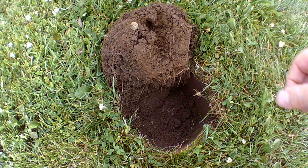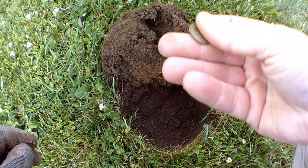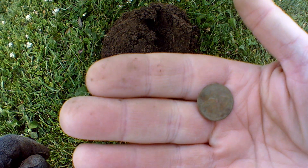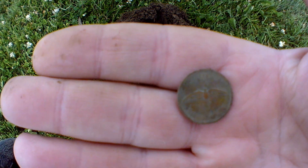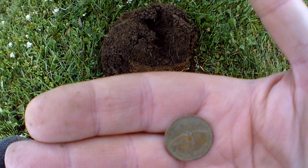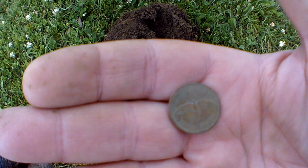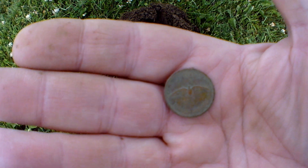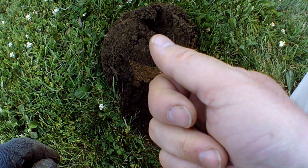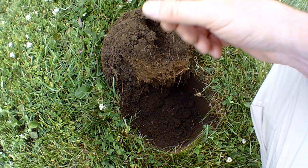Just got another penny that's kind of interesting. That's Queen Elizabeth, so nothing special about that. But flip it over and you've got a dove. That's a 1967 centennial penny. They chose the dove because one of the qualities in Canada is the peace that we have here, thankfully, and hopefully that continues.